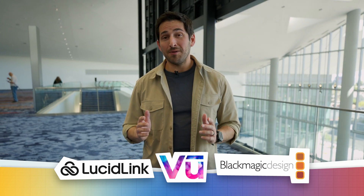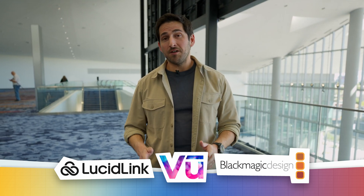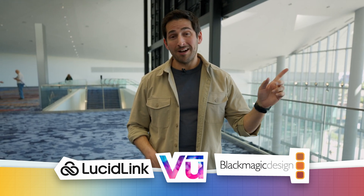That's it for this video. Thanks for watching, and thanks again to our sponsors for helping make our NAB coverage possible. For more NAB videos, be sure to check out our playlist with all of our NAB coverage.